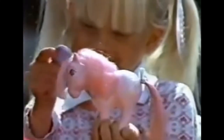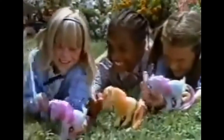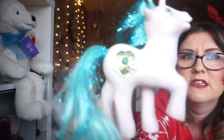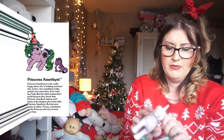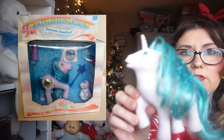The next thing I have which are originals are the My Little Ponies. I would have thought these were probably late 80s. It's the only one I have left — I had loads of these. I think she was called Princess Amethyst; she's quite a fancy one. I can't find any of the others, but I had loads of the playsets — I had the Dream Castle and a little stable playset. I'll put in a little picture of those.